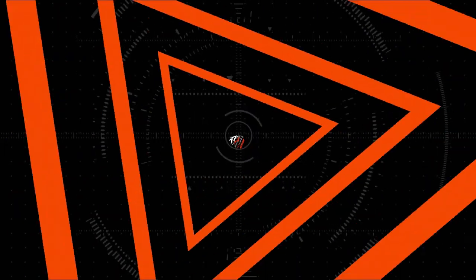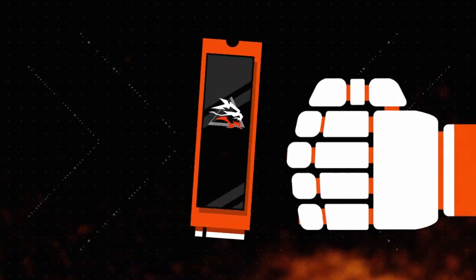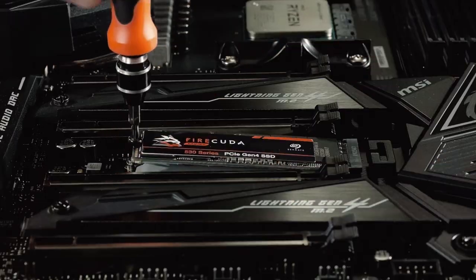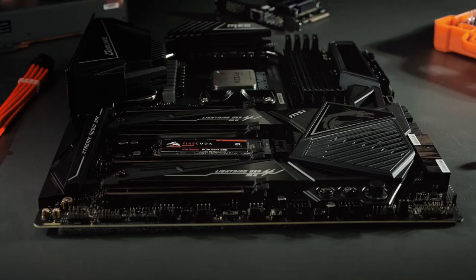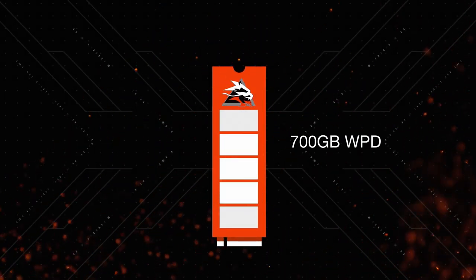Endurance means how much you can read and write on the drive. That's why we zeroed in on building a high-endurance drive and ensured we could hit up to 5,100 total terabytes written. That means you can write and delete 70% of the drive's capacity every day for five years. If you've got a 1TB FireCuda 530 installed, you can transfer 700 gigabytes every single day for five years straight. We're not using lower-grade NAND — the industry standard is 0.3 times, and we're at 0.7 times, giving you that 700 gigabyte write per day.